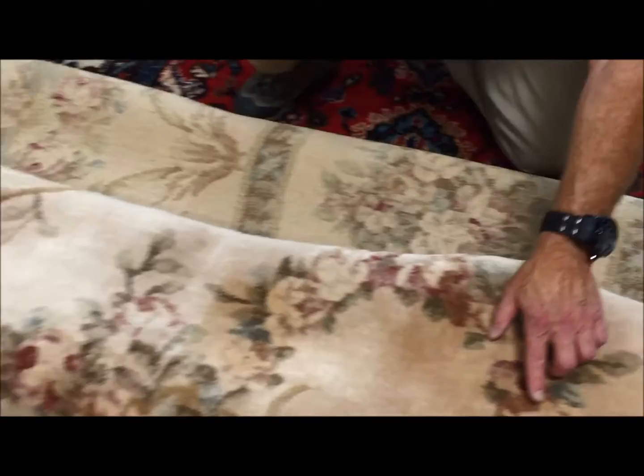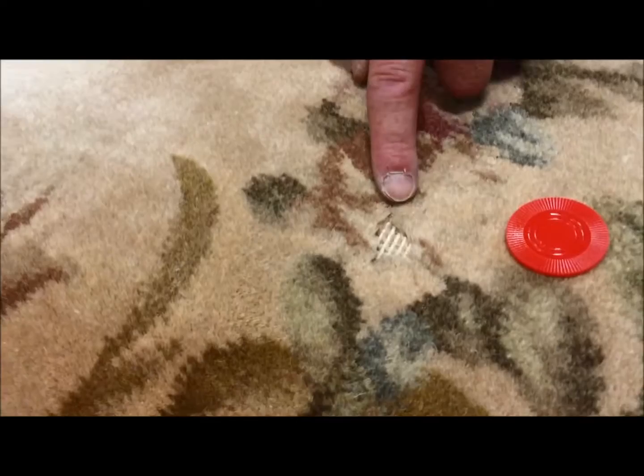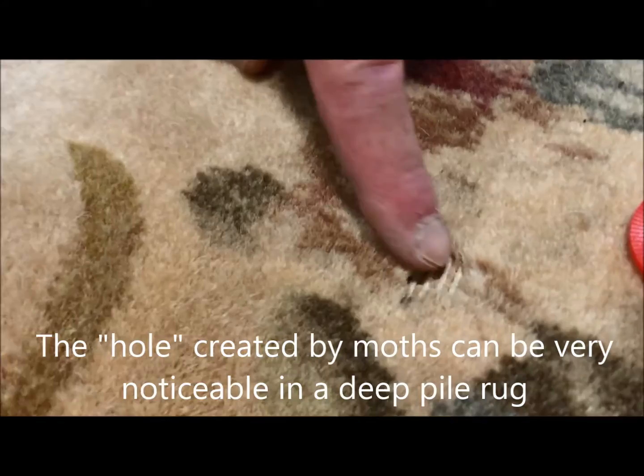Over here you can see the damage to the front of the rug. Usually we find this under furniture. This was under a dining room table leg, and you can see again the exposed cotton foundation yarns. This deep, thick, piled wool has all been eaten away by insects.